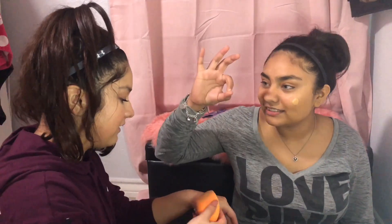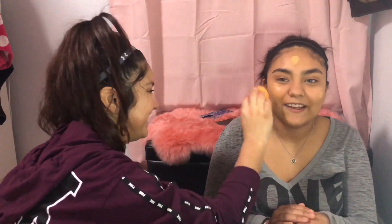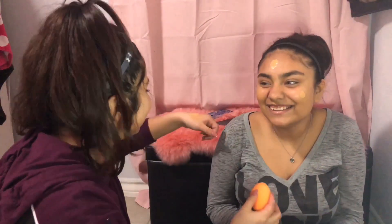I'm gonna be doing the Maybelline Fit Me in the shade Golden. So this is what I'm gonna be using. Wait, how much did it come out? Like a whole glob, this much. Are you for real? Yeah, and then it was like tripling — it was like the whole day my hand was like white.